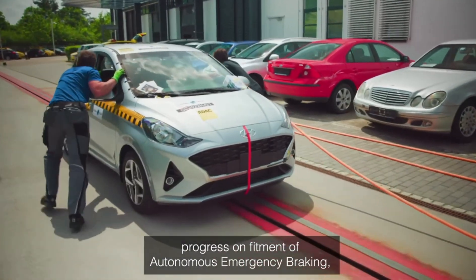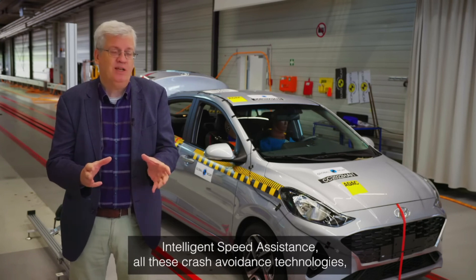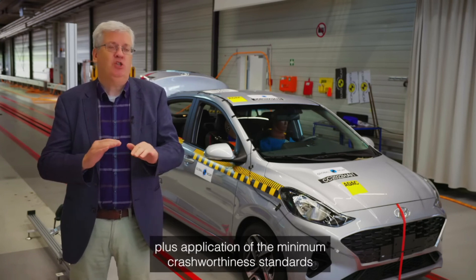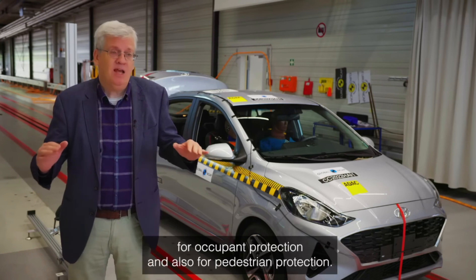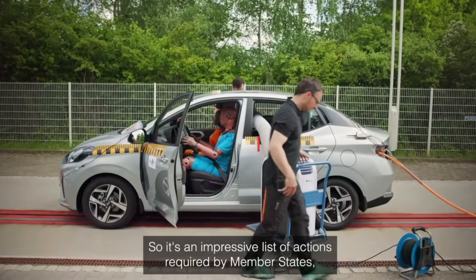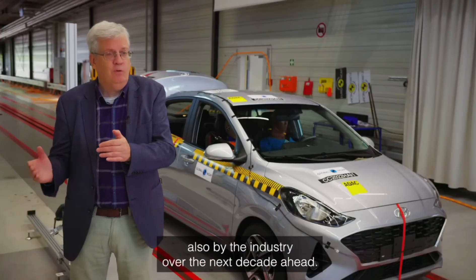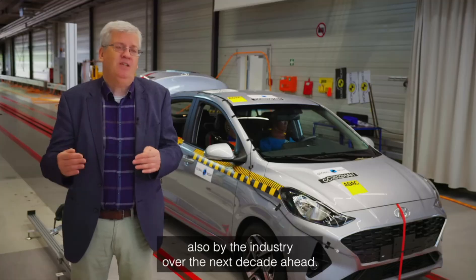The recommendations include standard fitment of electronic stability control, progress on autonomous emergency braking, intelligent speed assistance, and other crash avoidance technologies, plus application of minimum crashworthiness standards for occupant protection and pedestrian protection — an impressive list of actions required of member states and industry over the next decade.